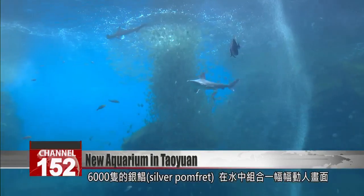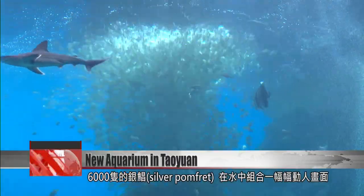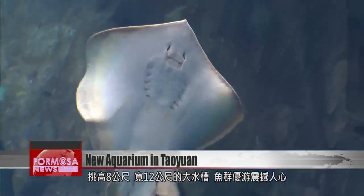6,000 silver pomfrets dance in the water — a mesmerising sight to behold. This 8 by 12 meter fish tank gives visitors an impressive view of all the marine species inside.